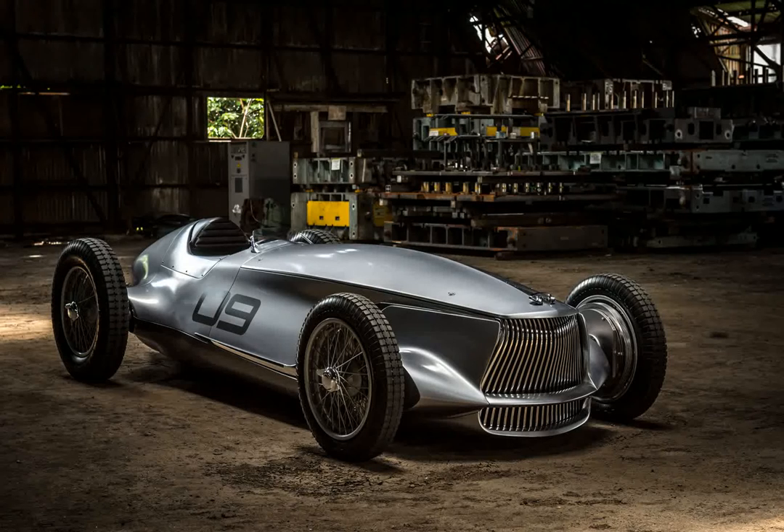Is this a hint of Infiniti or Nissan EVs to come? Not really. This is ultimately a demonstration of the company's design chops for the Pebble Beach Concours d'Elegance. However, it does show that electric cars don't have to hew to cutting-edge, or even semi-recent, bodies to be eye-catching. Don't be surprised if elements of the Prototype 9 find their way into more straight-laced EVs, whether it's the internal layout or visual cues.